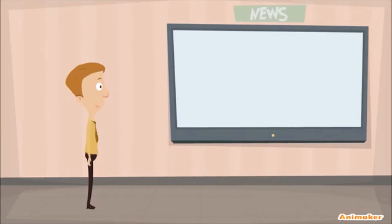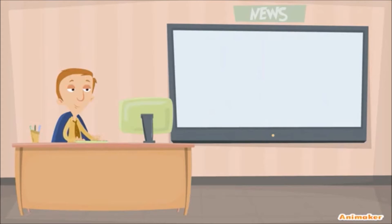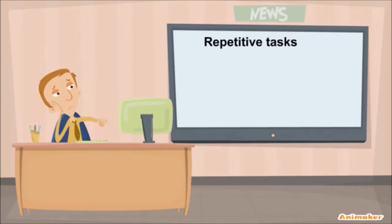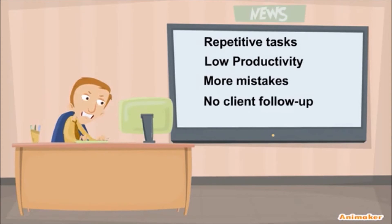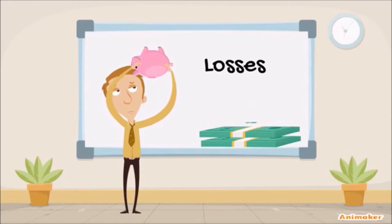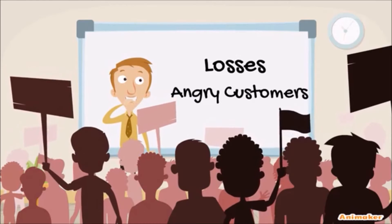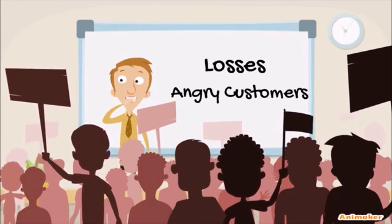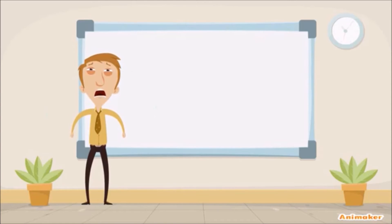As the business started growing, John and his team were engrossed in repetitive tasks, low productivity, and more mistakes due to manual work and no client follow-up. This led to losses due to customer churn and angry customers, as John would find no time for customer support. With each day, the situation was getting worse and worse.